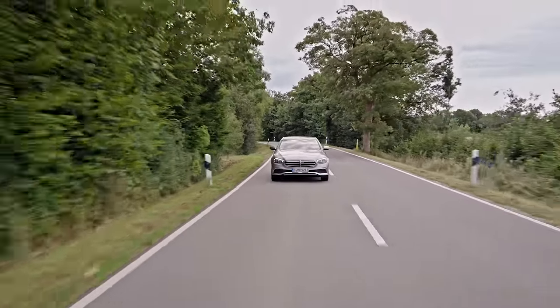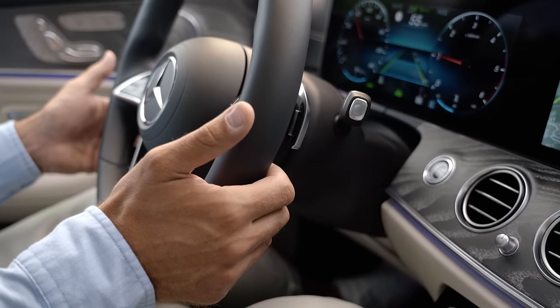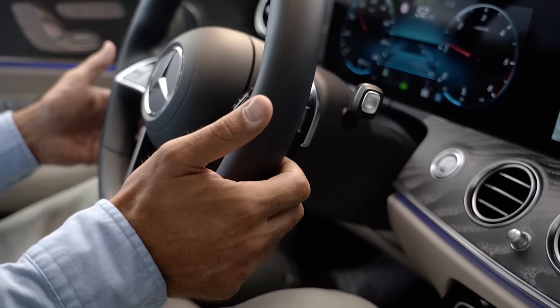But this new system only needs me to softly touch the wheel to confirm. Sounds like a small detail, but trust me, it really makes a difference.